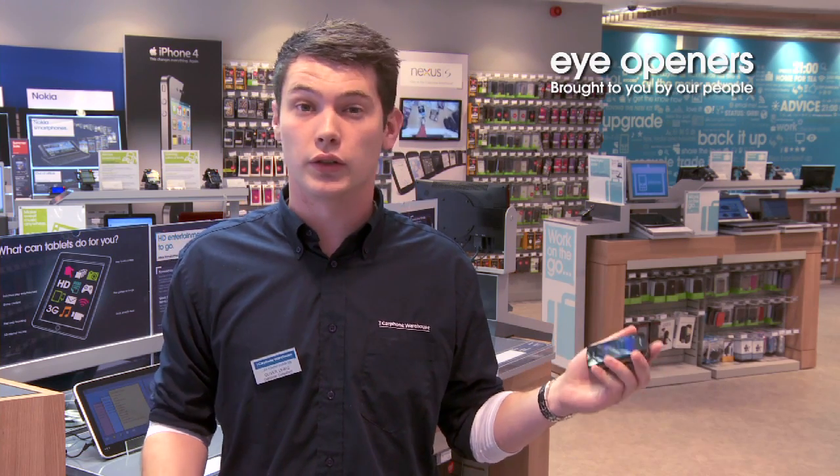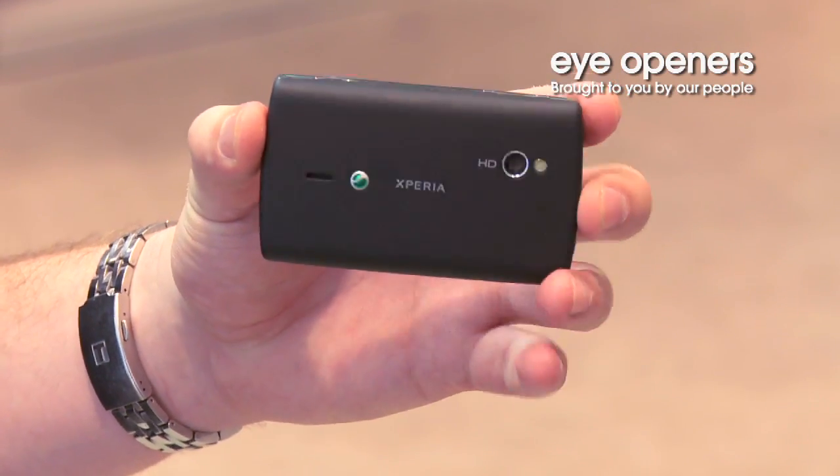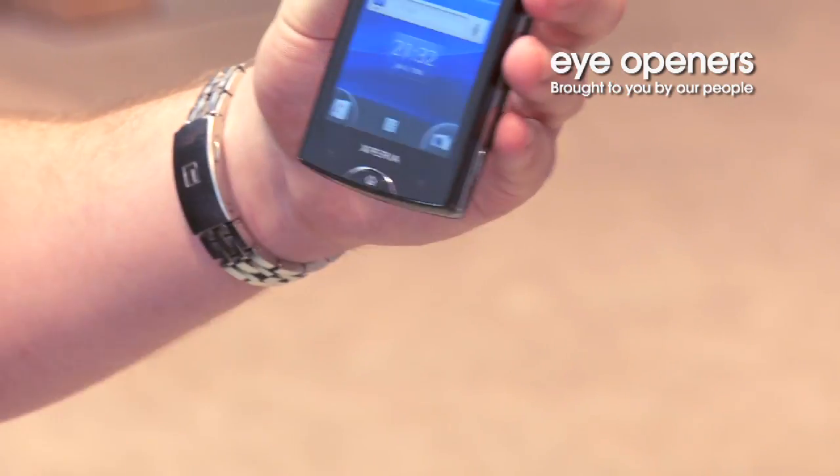So watching movies, taking pictures, it's got all that. Talking of taking pictures, it's also got the new Xmort R camera on it, which is 8.1 megapixels and 720p HD filming.